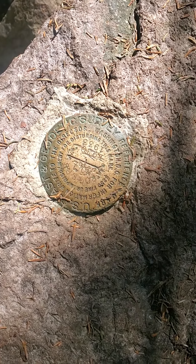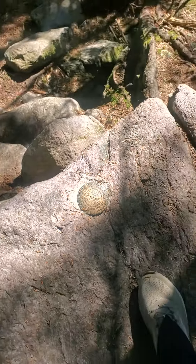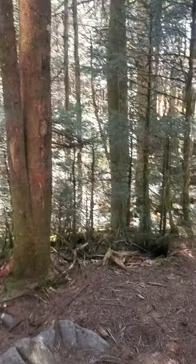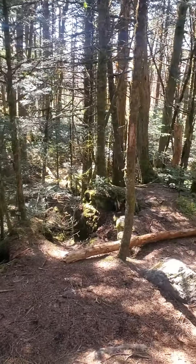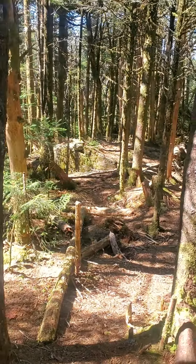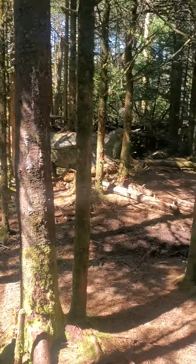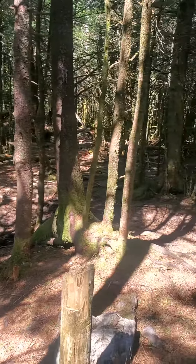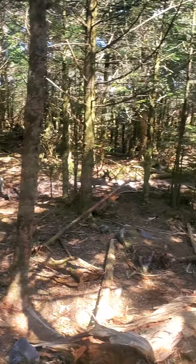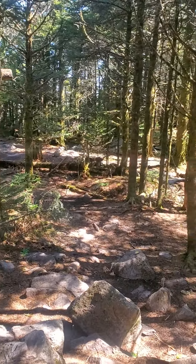All right, here we are. This is the top of Mount Rogers. That's the survey marker. It's pretty densely tree-forested up here. I was hoping to get a little bit more of a view today, but the reason I'm here is this is the highest point in Virginia. It's not exactly on the Appalachian Trail — there's a half-mile side trail that brought me up here, but I thought it was worth coming to the highest point. So here we are.